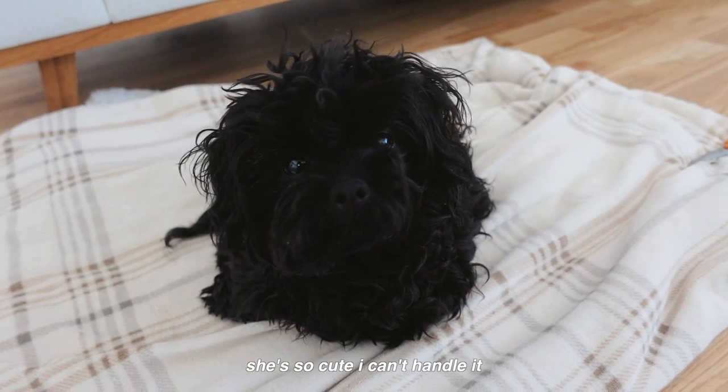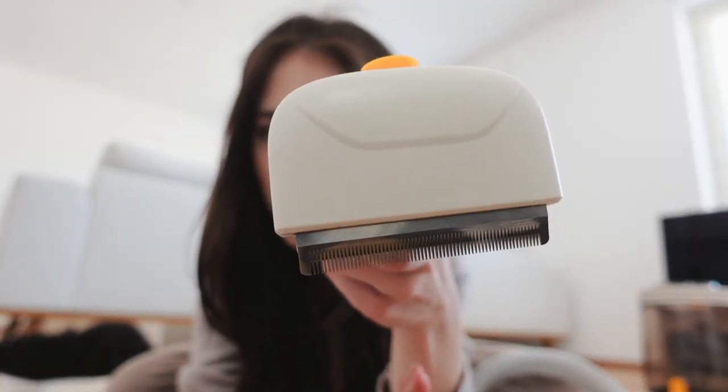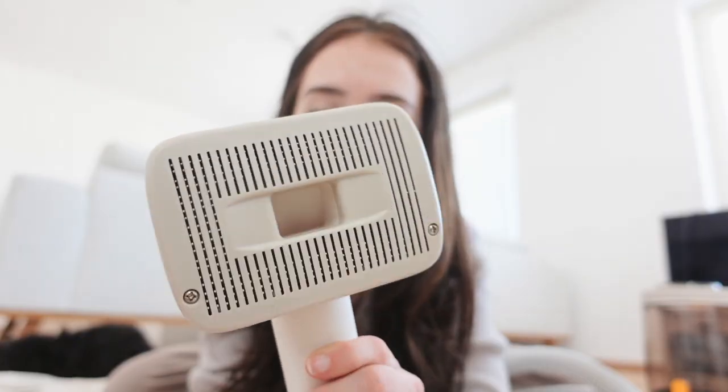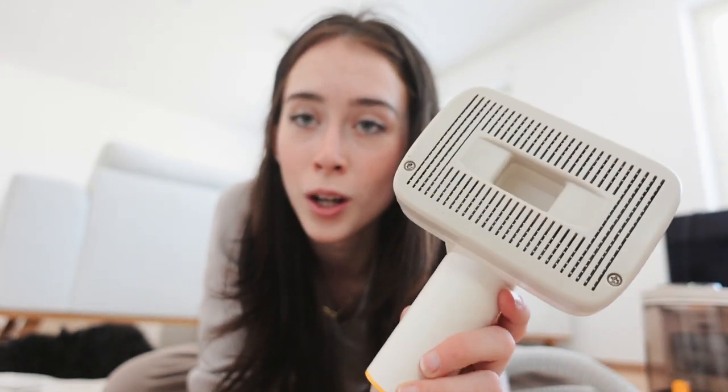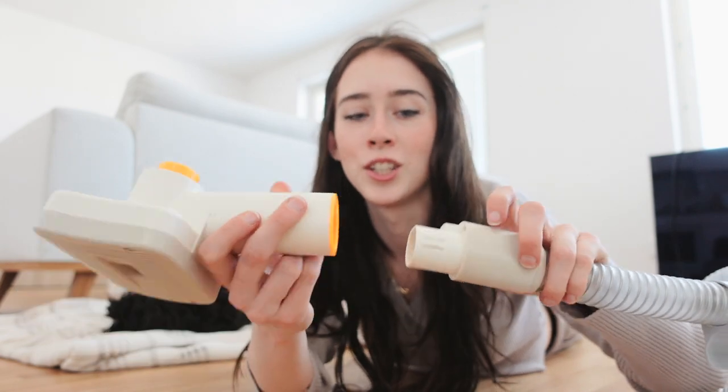For the grooming products we have the electric clipper, and then we have the de-shedding tool — it comes with a brush and is really great if your pet is shedding. Then there's a two-in-one brush that's great for cleaning clothes or furniture and removing pet hair from different areas. We also have a grooming brush that removes old hair and dirt from your pet's coat — great after taking a walk. And then we have a hair remover, also great for removing hair from the floor and couch.